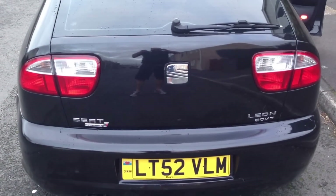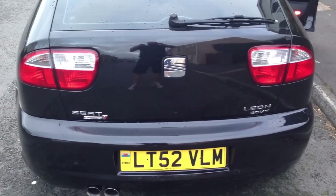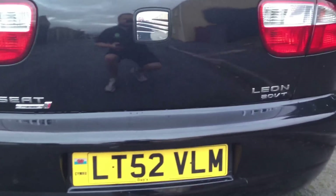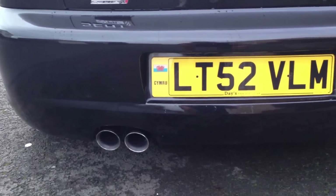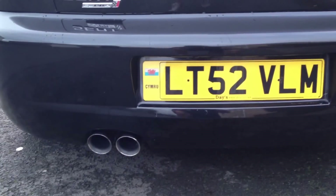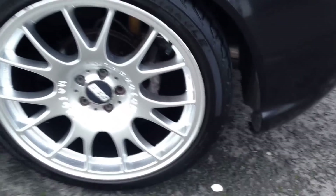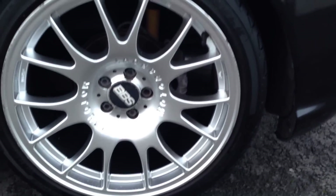Here we have for sale the 2002 Seat Leon Cupra. It's a 1.8 20 valve turbo. It's got a full Miltec exhaust system, a DCAT system, but we do have the catalytic converter to go with the car. It's got 18 inch BBS alloys and all the tyres are good.